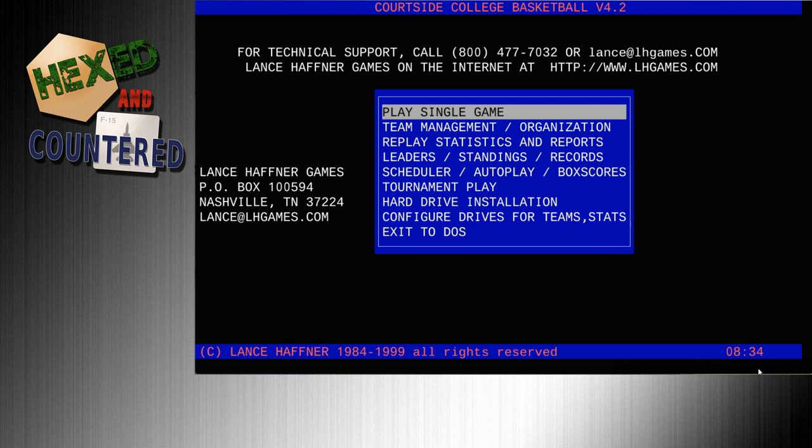Today I'm going to be doing something also coming out of the Wayback Machine. This is from Lance Hafner Games, and you can see that the first version of this game actually came out in 1984. I do remember it from my teenage years in the late 80s — it's Courtside College Basketball. Lance Hafner Games are pretty much defunct, I believe.